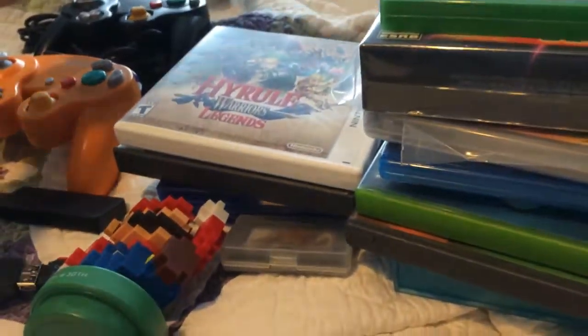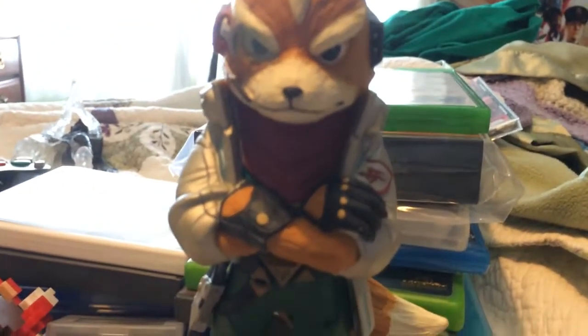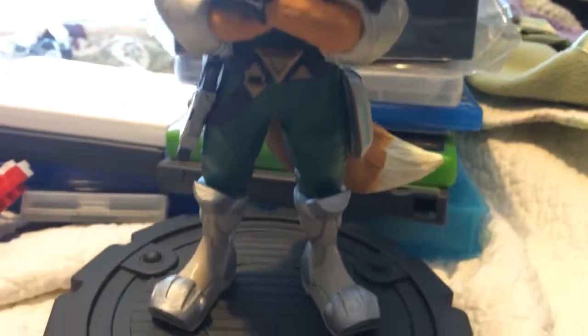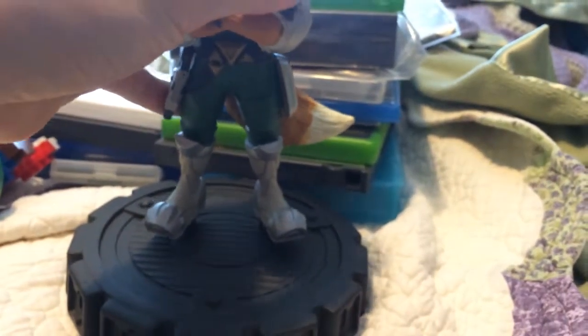This guy I paid 80 bucks for. One of my friends was up at GameStop at the mall and she texted me like, girl, look what they got here. I was just like, hold on, I'm coming up. A Star Fox Zero statue. I love it — it's badass, really highly detailed. The base is really heavy too, but he can come right off the base if you need him to.